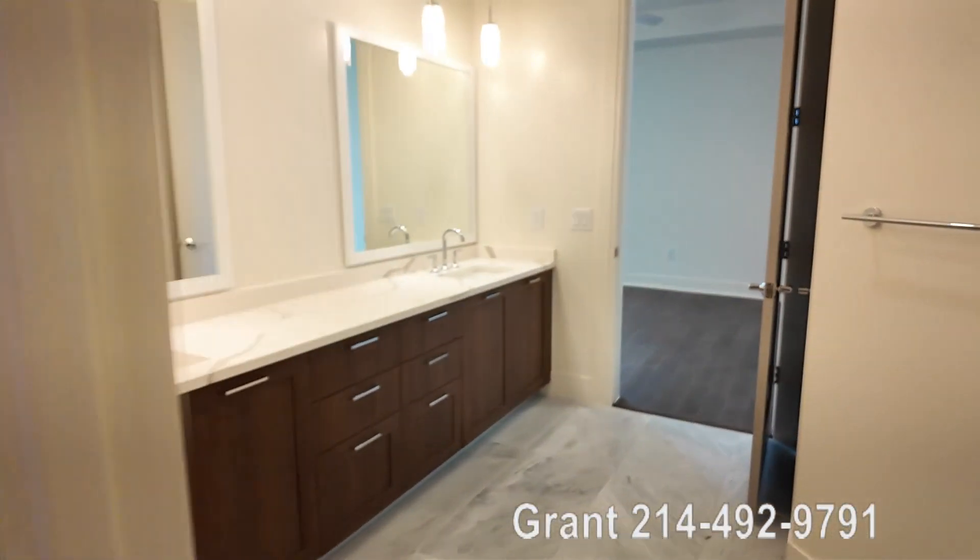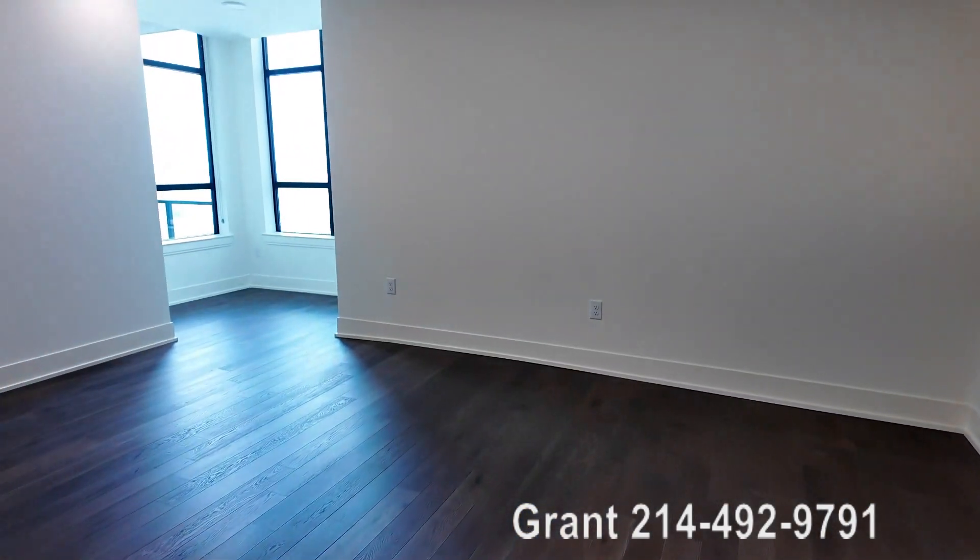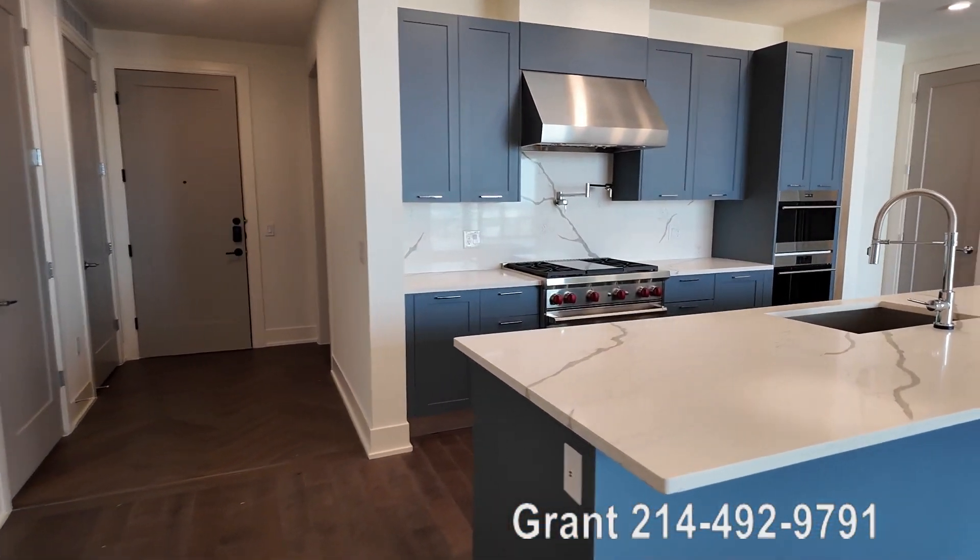We're going to walk back out. Just want to give you a little reminder of the living area and the kitchen area — man, you've got a beautiful penthouse waiting for you here.